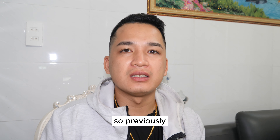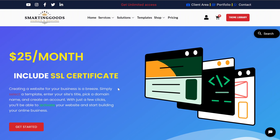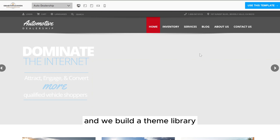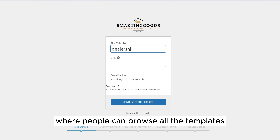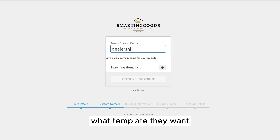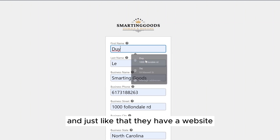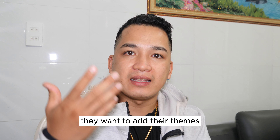Previously, we built the website builder so that my users and customers can easily sign up for a website with smartandgood.com. We built a theme library where people can browse all the templates, choose what template they want, pick a domain name, create an account, and just like that they have a website.